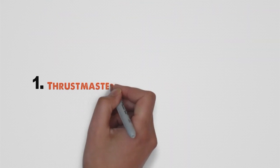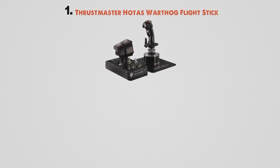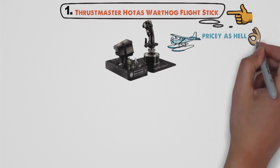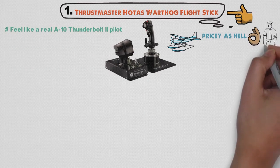Starting off at number one, we have the Thrustmaster HOTAS Warthog Flight Stick. If you're looking for the best flight stick for your flight simulations, the Thrustmaster HOTAS Warthog should be your choice. Yes, it's pricey, but this is simply a masterpiece that guarantees you will feel like a real A-10 Thunderbolt 2 pilot, or at least as close to that as possible.